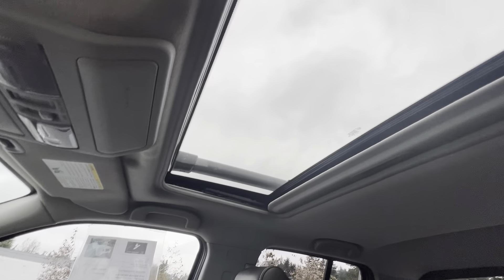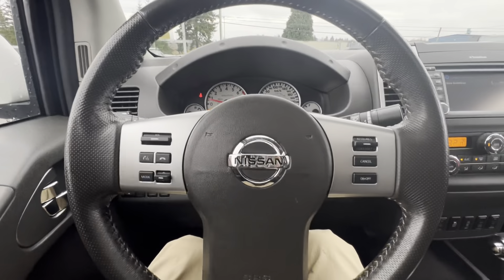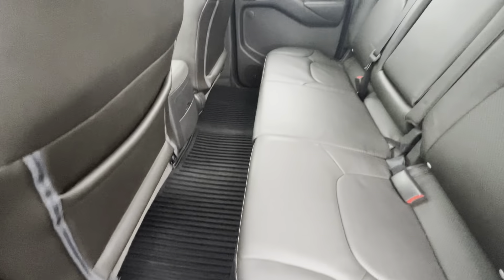Sunglass holder, interior lighting, and a power moonroof above us, which is great if you want some extra lighting in the daytime or some extra airflow on those hot summer days. Back here there is loads of space and an all-weather mat that makes it super easy to keep clean.